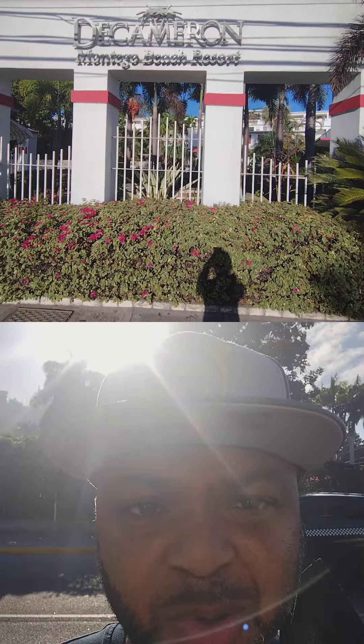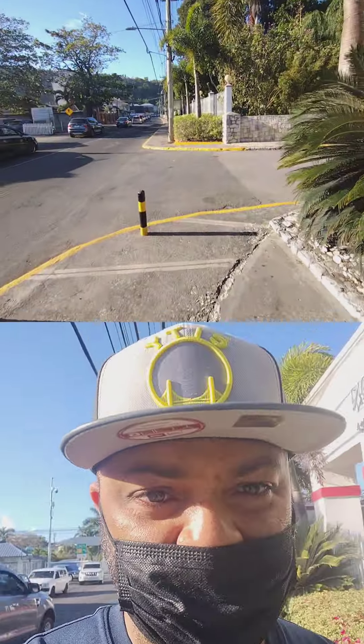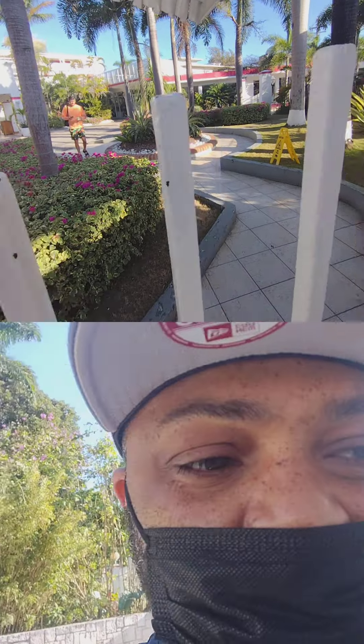We made it over safely. This right here is a lovely sign that welcomes you to the hotel. I'm going to head inside the property — gotta get my mask on, as they're still maintaining COVID protocols, and we don't want to infuriate anyone. Making our way in through security.